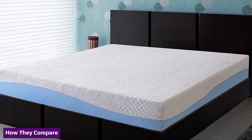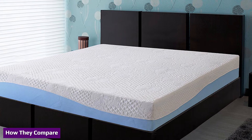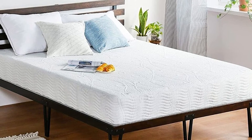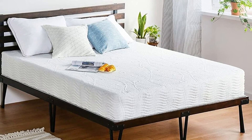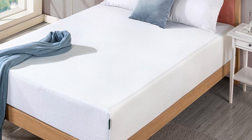Memory foam beds are slightly cheaper than hybrids, usually starting at around $800. Depending on the bed size, the cheapest hybrids are about $1,200. However, the price depends on many things, from the manufacturer and materials to features and benefits. There are budget and luxury options available for both types.